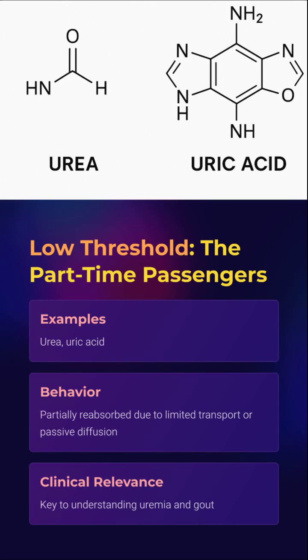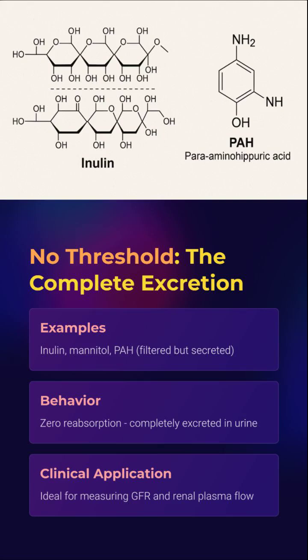Why? Limited transporter activity, passive diffusion, and a general indifference from the nephron. But trust us, when they accumulate, it's serious — think uremia, think gout.